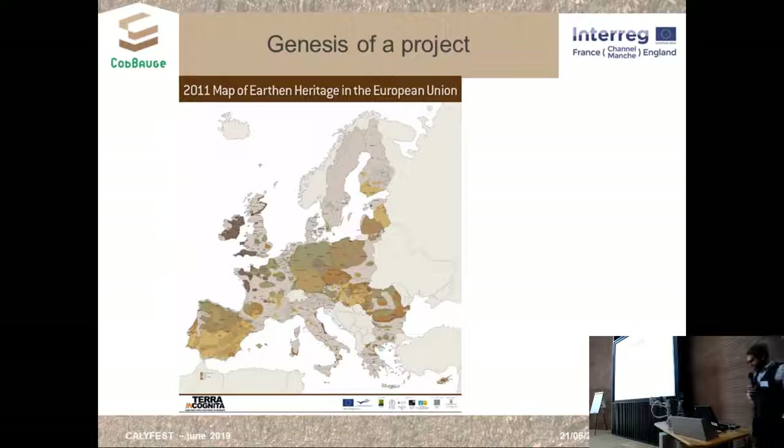This project is about cob and why we decided to work on cob building. The partners include EBUCAI and the University of Plymouth for the English partners, and for the French part we have the ESITC School of Engineering, the University of Caen, and the PNR-MCB.